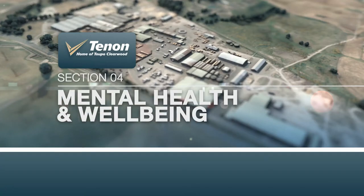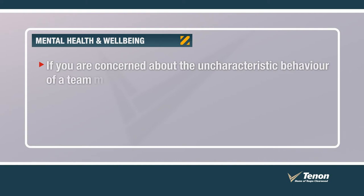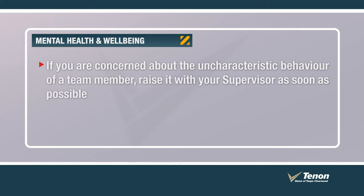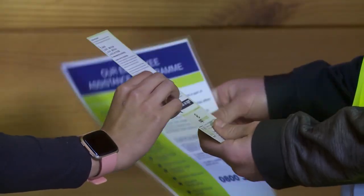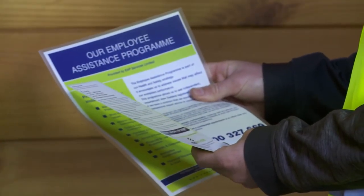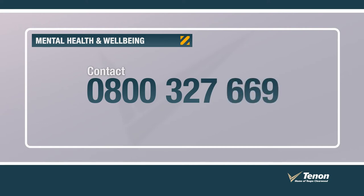If you are concerned about the uncharacteristic behaviour of a team member, raise it with your supervisor as soon as possible so help can be provided. The Tēnāntaupō Employee Assistance Program (EAP) is a comprehensive program that provides confidential counselling services. Contact them on 0800 327 669 if you require any support, or talk to your supervisor.